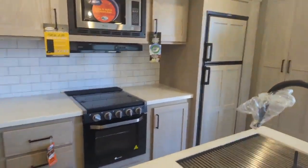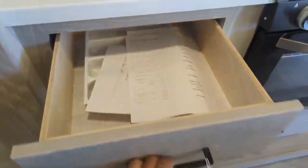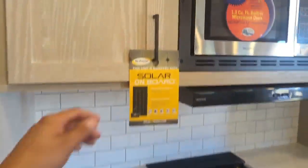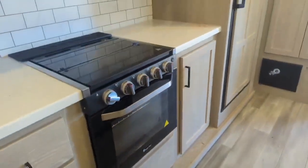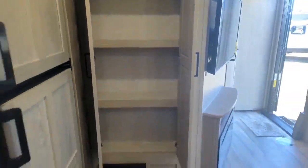They're still putting the gas-electric fridge in here as an option, along with lots of drawers and storage and soft-closing drawers. You've got a microwave, stove, and oven — this oven is a little bigger than most; it's not full residential but definitely not standard RV size either. There's also a nice pantry area.